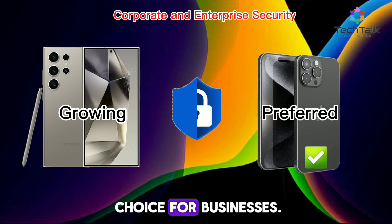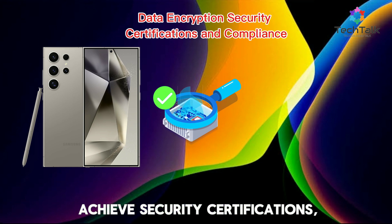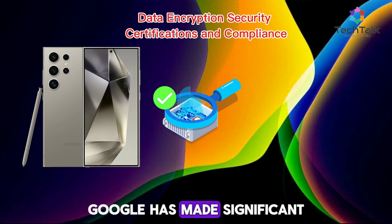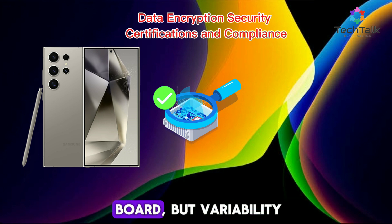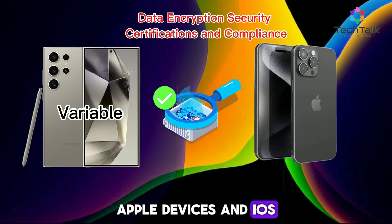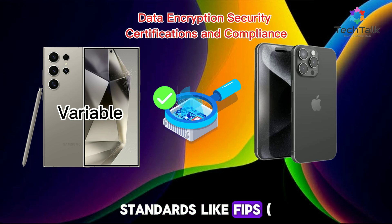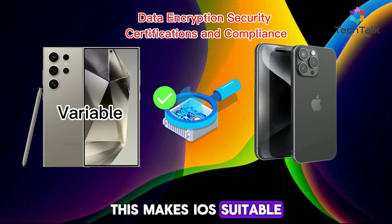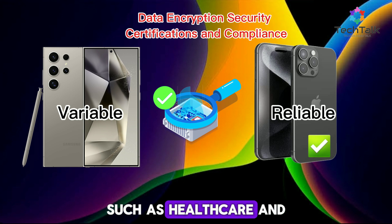Android devices can also achieve security certifications, but this varies by manufacturer and device. Google has made significant improvements with Android Enterprise, enhancing compliance across the board, but variability remains. Apple devices and iOS are frequently certified under strict security standards like FIPS — Federal Information Processing Standards — making iOS suitable for industries that require high security compliance, such as healthcare and finance.